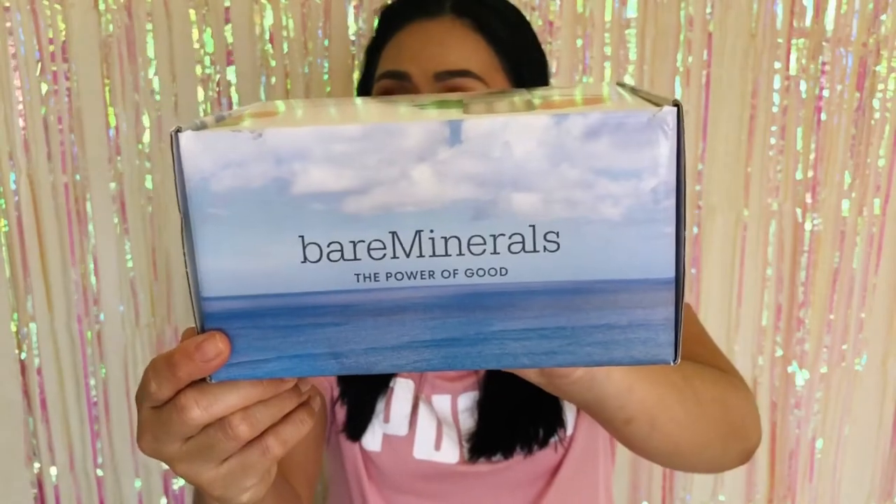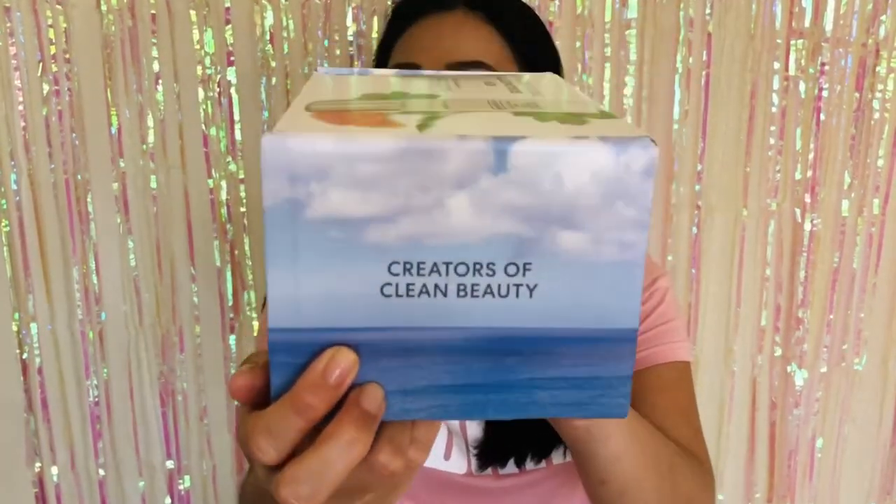I love anything that's anti-aging because mama's getting old. We need all the help we can get to age gracefully — I'm not trying to turn back the clock, but if you can age gracefully, why not? I love skincare and trying out new serums, so I'm so glad they sent me this for free. It says here 'the power of good.' You guys know Bare Minerals — all natural brand, cruelty-free, vegan, and creators of clean beauty.